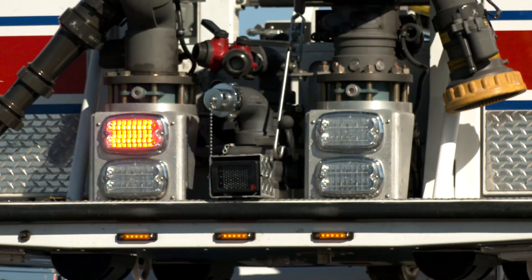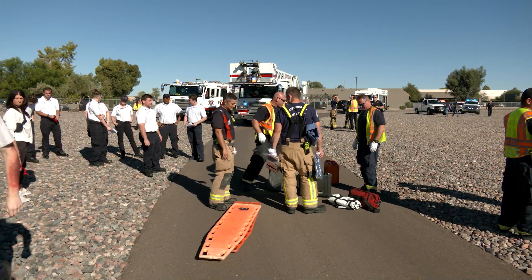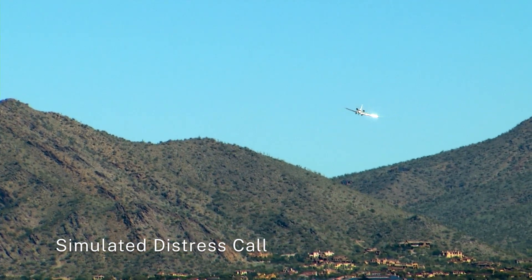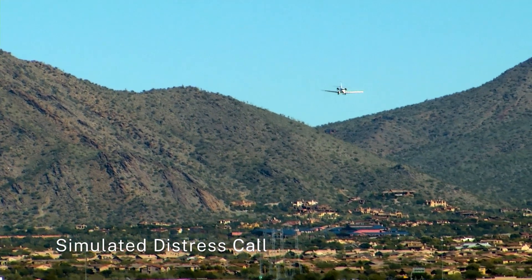The airport participated in a simulated crash with fire, police, airport operations and other agencies. Scottsdale Tower, this is Lear November 3321, inbound from the north. We are declaring an emergency. We are experiencing a severe hydraulic problem and need immediate clearance to land.